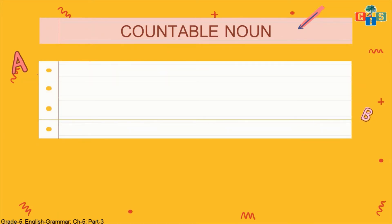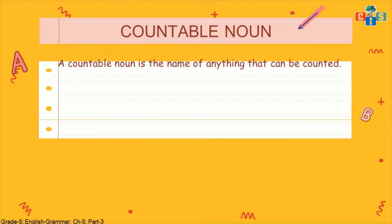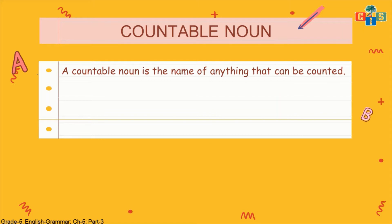We will start today with countable nouns. What are countable nouns? A countable noun is the name of anything that can be counted. The things which we can count — the name of that thing is called a countable noun. Like if I have a rubber band, I can count my rubber bands. If I have a compass box, I can count my compass boxes — that I have 4 or 5 and my friend has 3 or 2. So compass box is a countable noun.